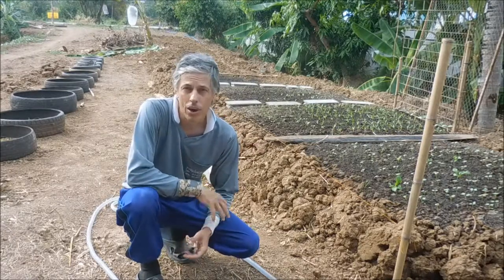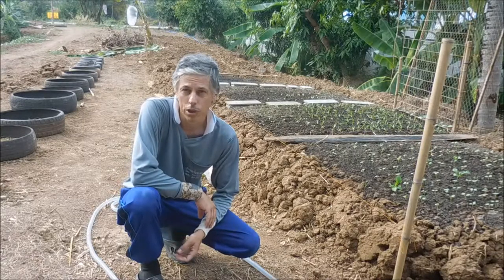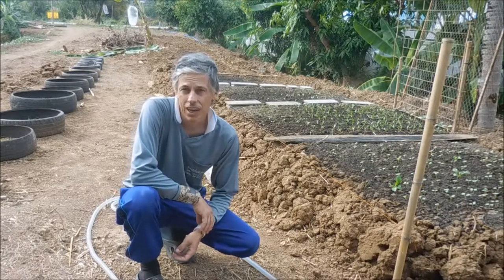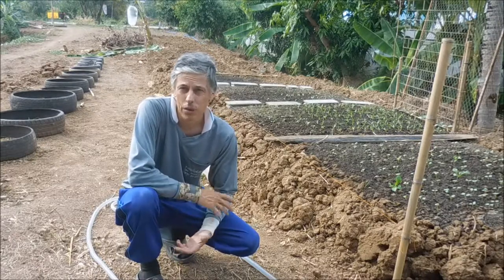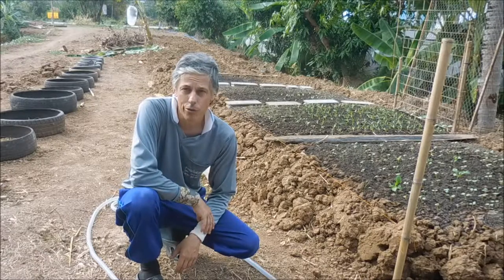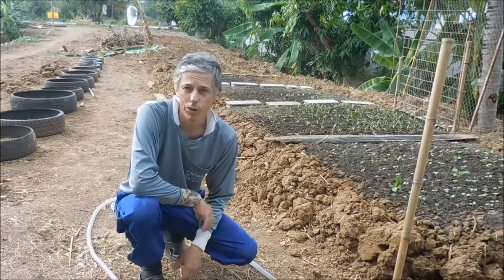Bear in mind, I started this — the first video was taken on December the 24th, Christmas Eve. That's when the truckloads of dirt was brought in. Today is January the 10th, so a bit over two weeks, not even three weeks, and we'll see the results so far. I'm just going to run you through the garden and we'll have a quick look.